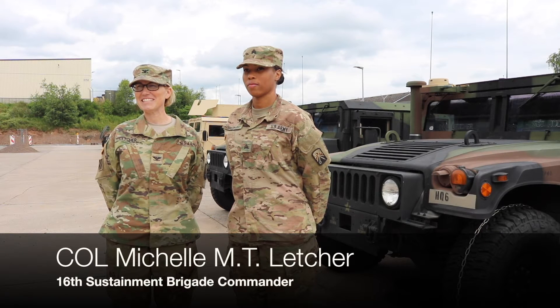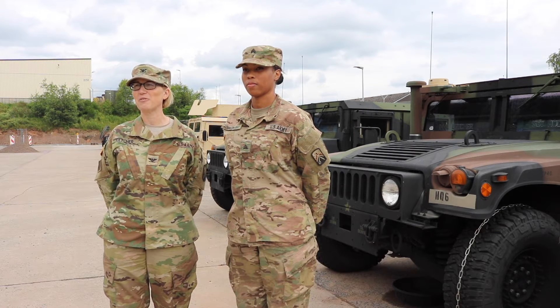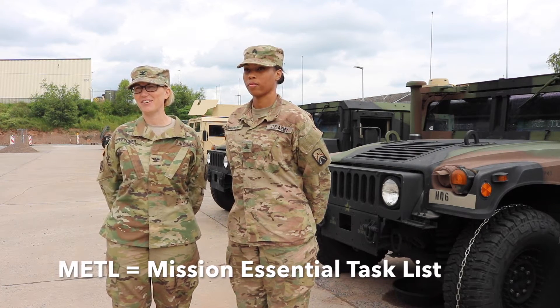Hello Knights Brigade, this is Knight Six with your sixth podcast focused on performing home station activities upon redeployment. This is a collective task under your deploy, redeploy, metal task at the battalion and company level.